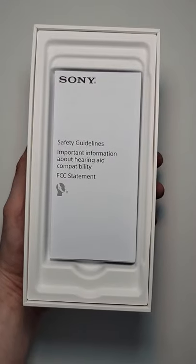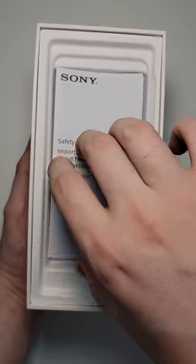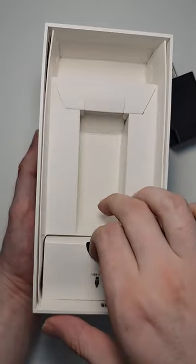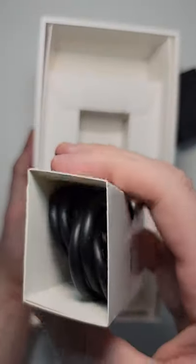Alright, so right in the top of the box we have the phone, and beneath that we have a manual, and believe it or not a fast charger, and also USB-C to C.